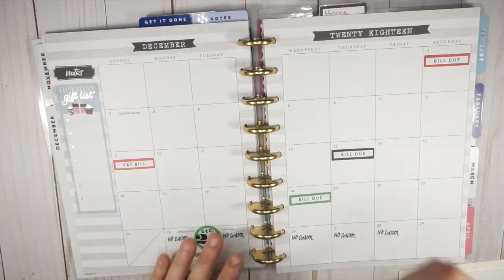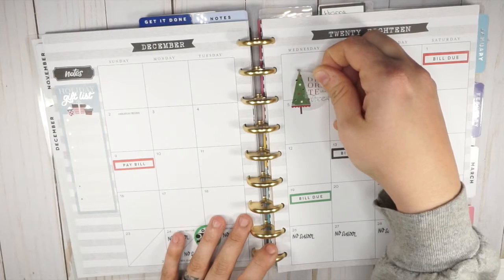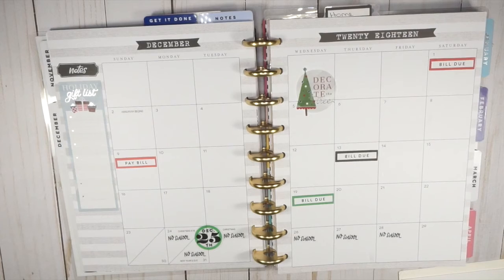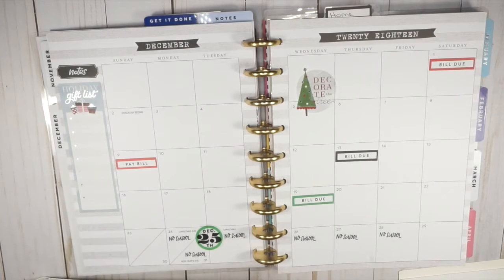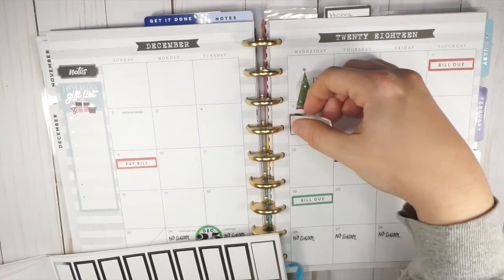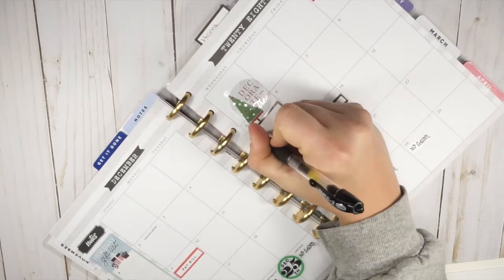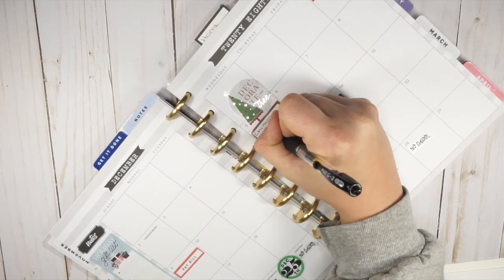On Wednesday the 5th I'm gonna put this 'decorate the tree' sticker because we're having our Christmas tree delivered. You might think that's the ultimate lazy action, but I'm not a very good tree picker, and Ryan's not super into getting a Christmas tree, and my kids really aren't either. I envision it to be this super fun festive family activity, but it never ends up that way, so I just end up having it delivered. It's being delivered at 12 p.m.